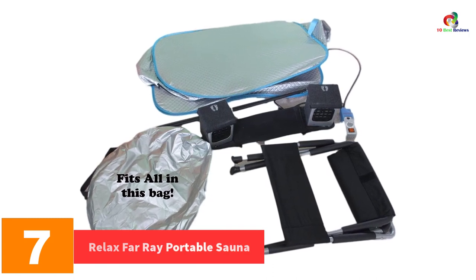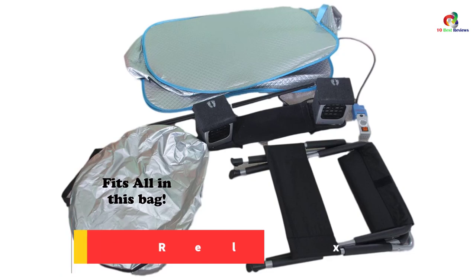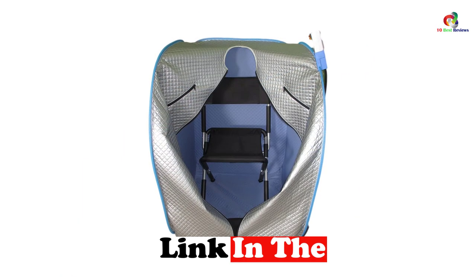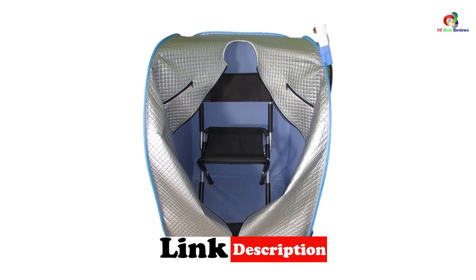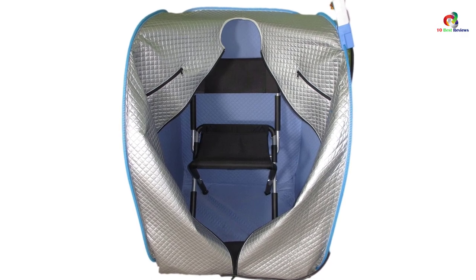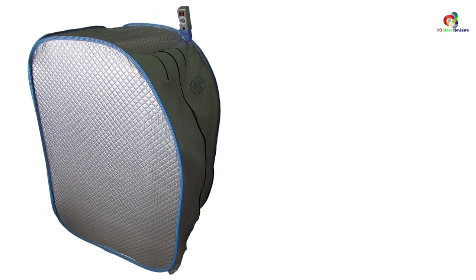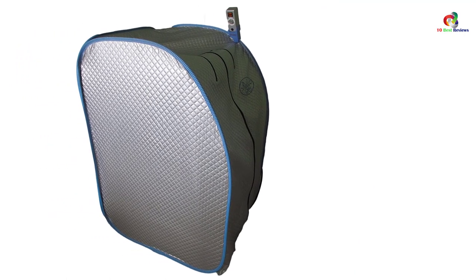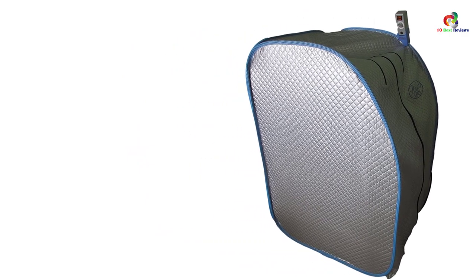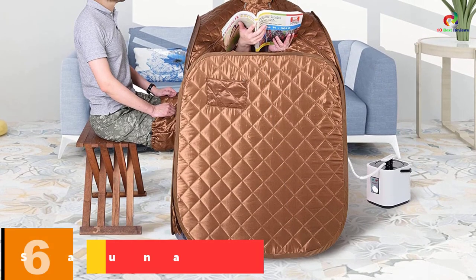At number 7 we have the Relax Far Ray Portable Sauna. If you are looking to relax the body at the comfort of your home, this steam sauna is the one to use. It may be among the more expensive options on the market, but it is worth it. This unit is computer programmed, which helps your body heal faster. The dimensions are ideal for all people, it won't take up much space when stored, and its overall weight of 26 pounds makes it easy to carry.